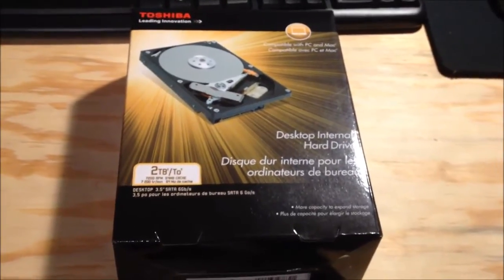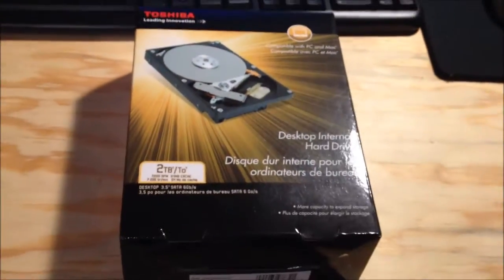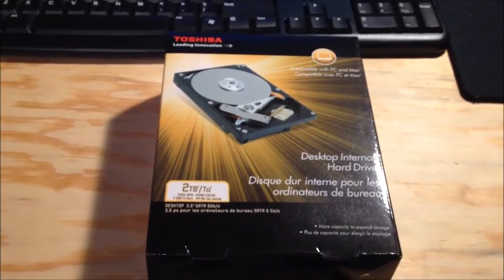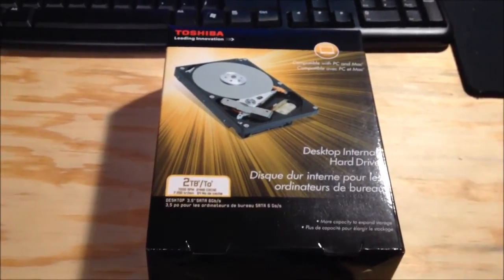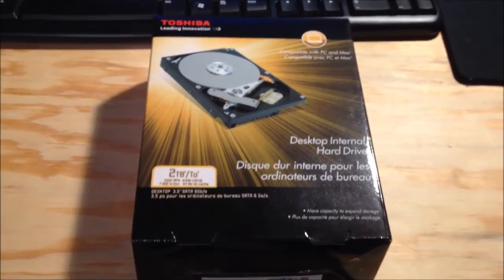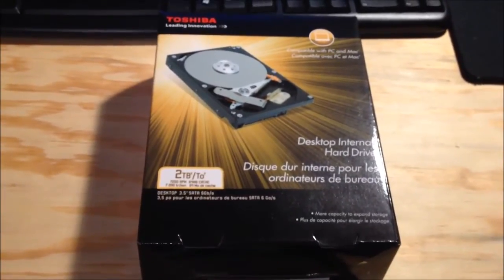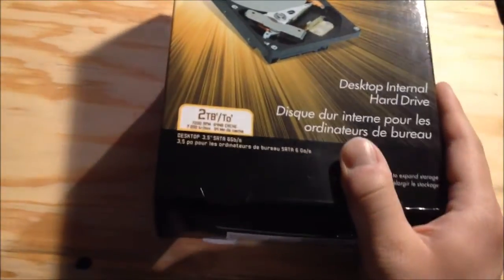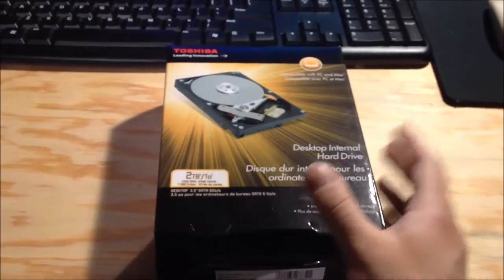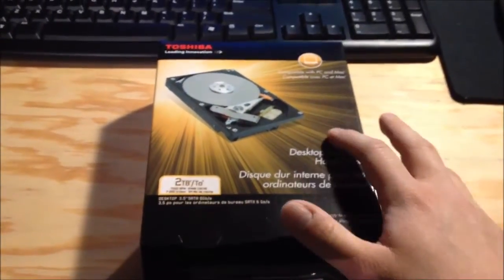Toshiba has Hitachi's old hard drive tooling. Those Hitachi drives before the Western Digital buyout, before 2012, were very, very good drives. I have three of them and all three have been extremely reliable, and they've been just as fast as Western Digital Caviar Black drives. So that's why I chose this particular Toshiba drive. For those of you who really liked the Hitachi DeskStar line from before all these companies consolidated, these are the drives to get — because these are Hitachi DeskStars.